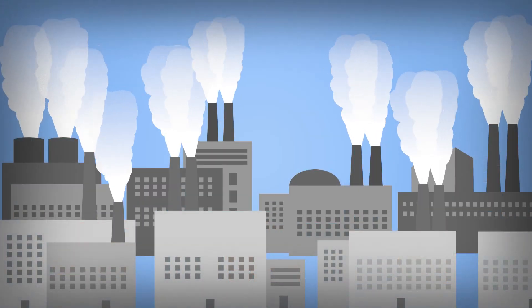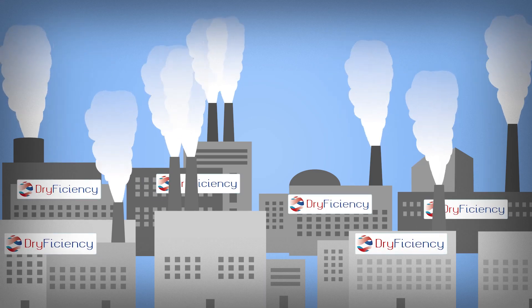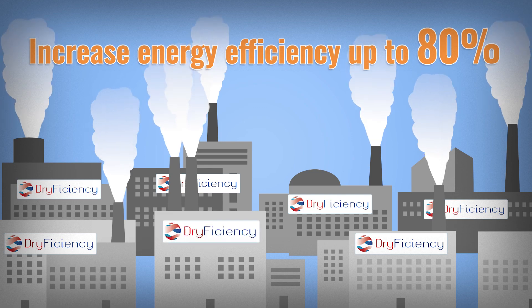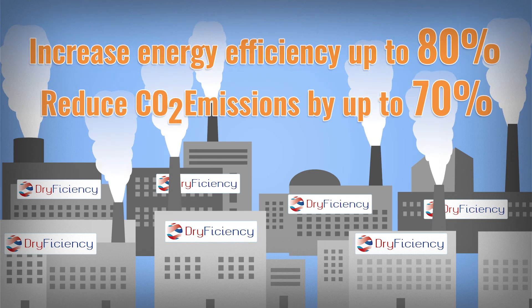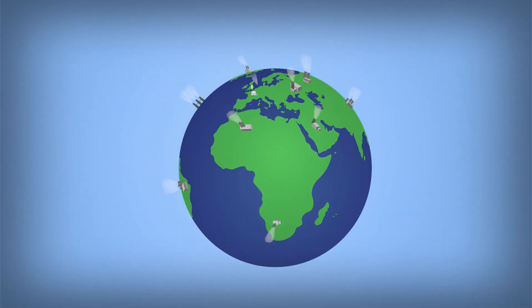After successful demonstration, the novel high-temperature industrial heat pumps can be installed in many more industries to increase energy efficiency by up to 80%, reduce CO2 emissions by up to 70%, and help to limit global warming to 2 degrees Celsius.